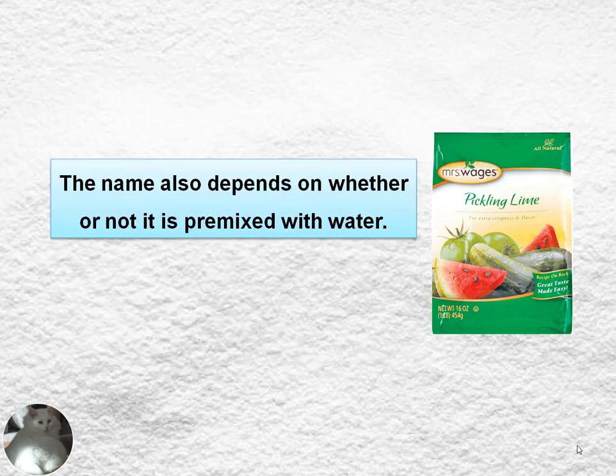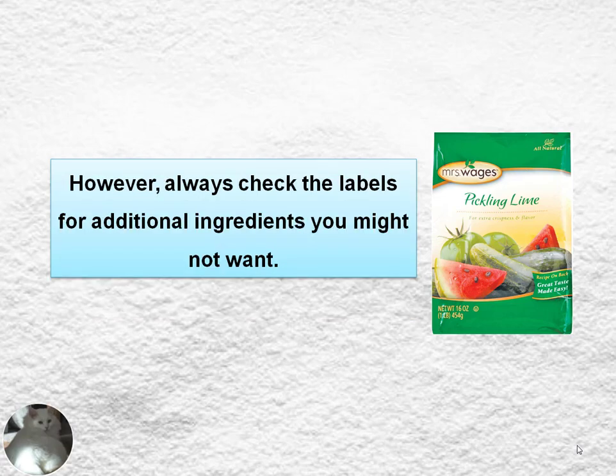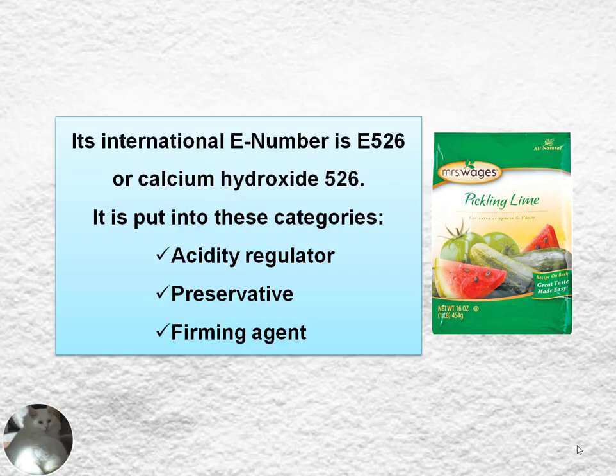There are sources that say those terms refer to simply calcium carbonate, and that's not what we want. The name also depends on whether or not it's pre-mixed with water. In general, hydrated lime refers to the dry powdered form, and slaked lime refers to calcium hydroxide suspended in water. Always check the labels for additional ingredients you might not want. All we want is calcium hydroxide. Its international E-number is E-526, and it falls under the categories of acidity regulator, preservative, and firming agent.